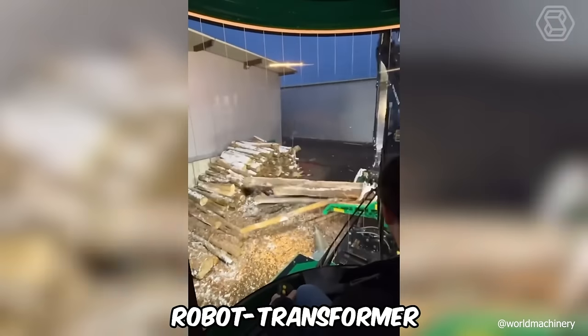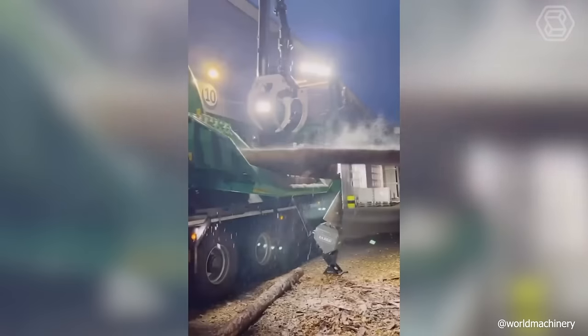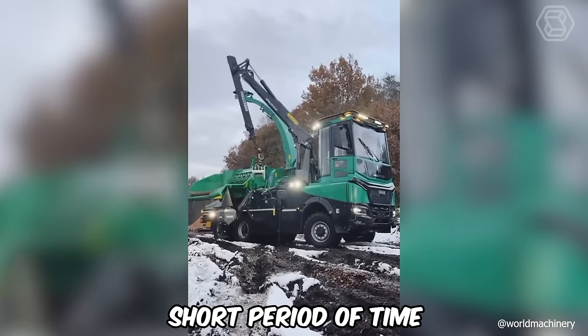You see a real robot transformer. Such cool, modernized technique can easily turn even the largest logs into small chips, and in a fairly short period of time.